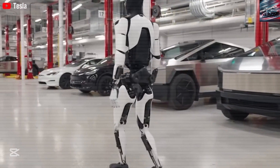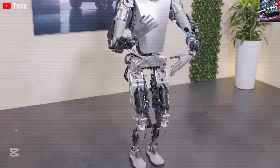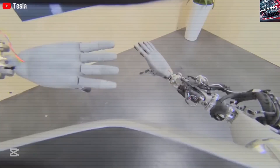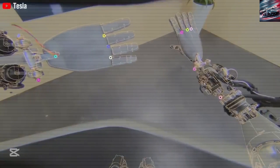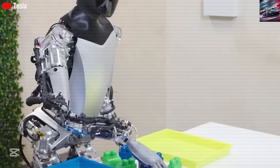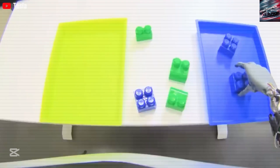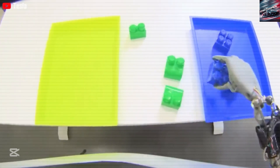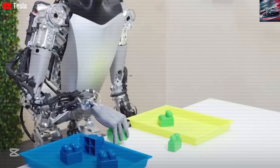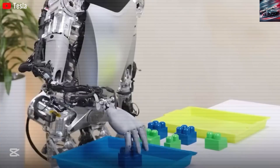If robots take over millions of jobs, what will happen to the people who used to do those jobs? How do we train people for new kinds of work that robots can't do? How do we make sure that the benefits of robot labor are shared fairly, and not just hoarded by a few big companies? Elon Musk says that Tesla is very focused on robot safety. The company is designing Optimus to move slowly and carefully when near humans. It will be easy to shut down if needed, and Tesla is working on ethical rules to make sure the robot behaves responsibly. But these are still early days, and it will take time to figure out how to keep robots safe, fair, and under control.